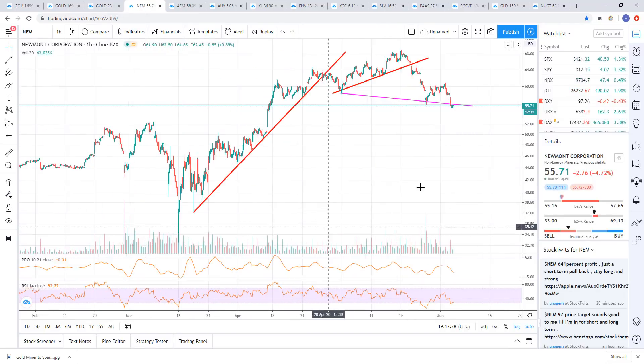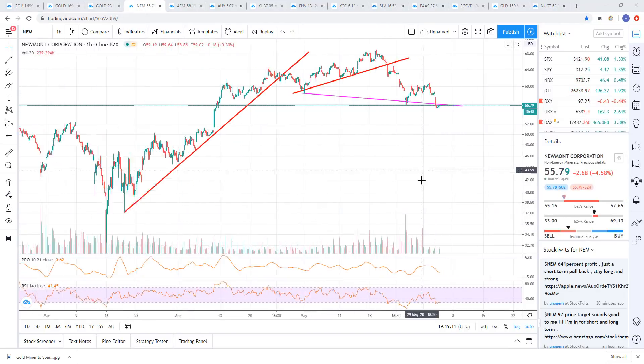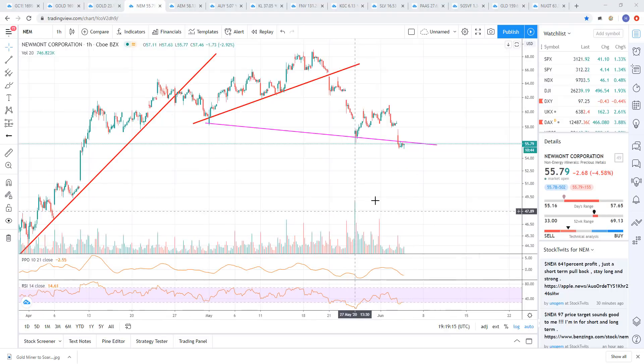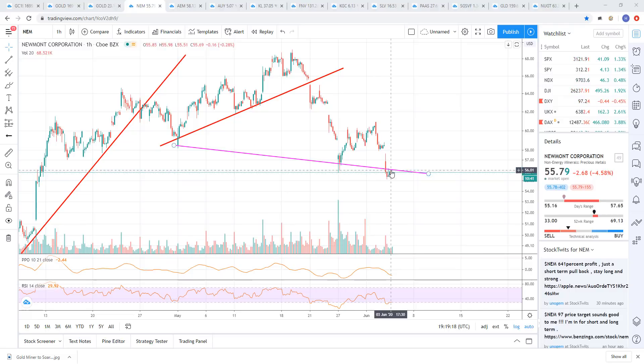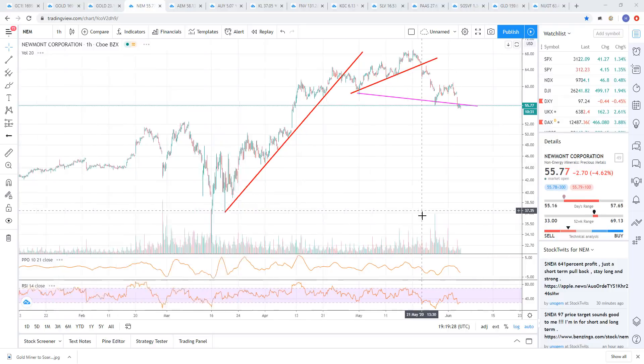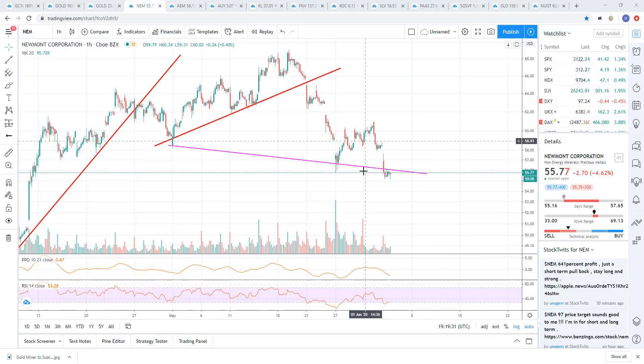Newmont — here's your support right here. We're just below it today. We broke it and have just been kind of chopping around underneath it. Not impulsive — it's not an impulsive breakdown. It is trading below support, so we'll see if that continues to show weakness. To me it looks not very impulsive. I bet they recover that sometime today.